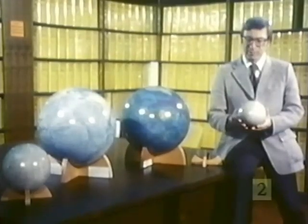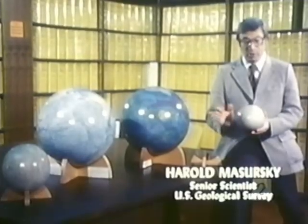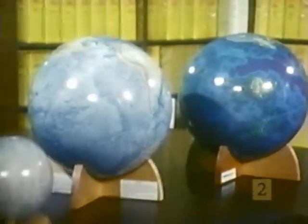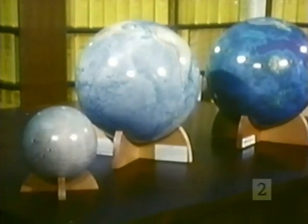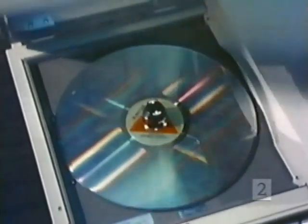The inner planets are Mercury, Venus, the Earth, and Mars. They really form two pairs — they're all small and rocky. Mercury and Mars are about the same size, and Venus and Earth are about the same size. Although they have similarities, there are spectacular differences among these four bodies. Let's take a closer look at the inner planets, starting with Mercury.